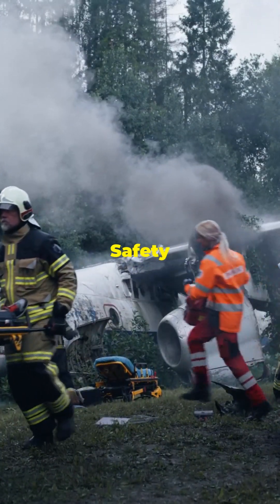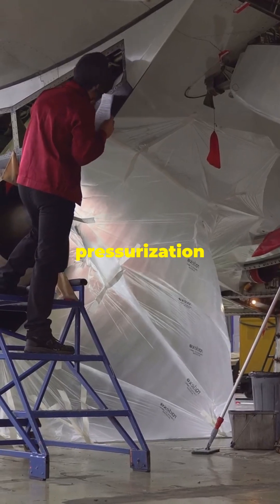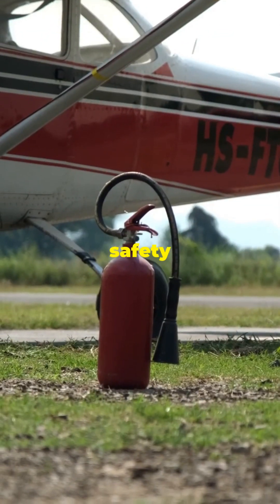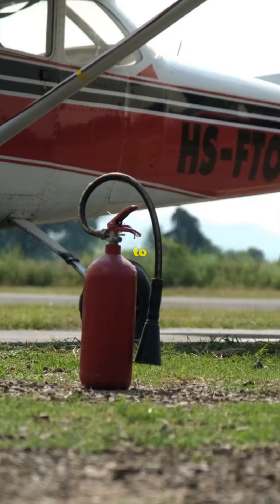The aftermath was intense. The National Transportation Safety Board (NTSB) launched a thorough investigation. They discovered that the aircraft had undergone multiple pressurization cycles, which contributed to the metal fatigue. As a result, airline safety regulations got a major overhaul — regular and more thorough inspections became mandatory, focusing on areas prone to wear and tear.